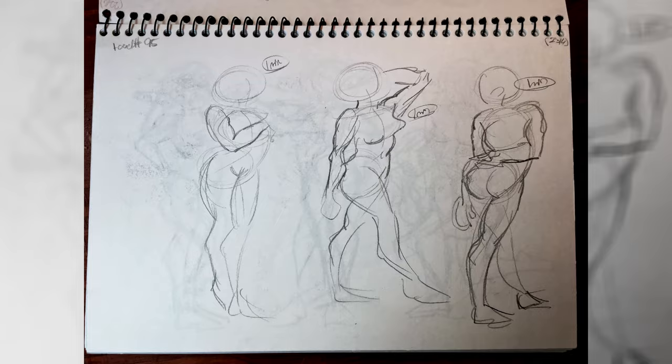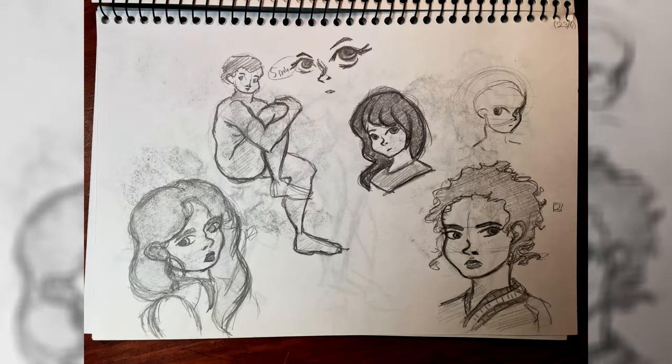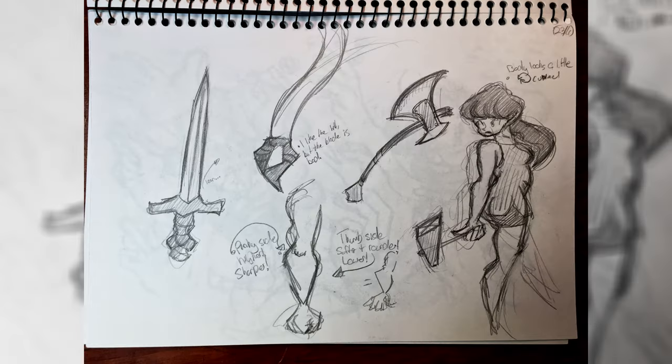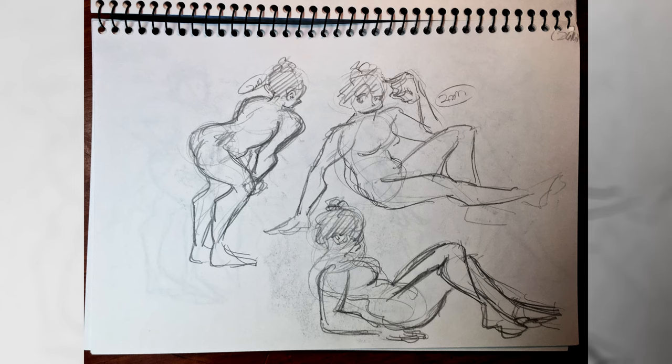Anyway, those are the main reasons to keep a sketchbook if you're newer to art. It's a great way to log your journey and I think a really good habit to develop. But if you're more advanced, the benefits are honestly even cooler — this is where the really exciting stuff starts.